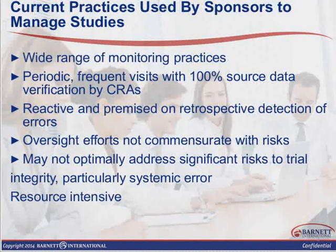Current practices used by sponsors to manage studies involve a wide range of monitoring practices. They can be periodic or frequent with 100% source data verification by CRAs. But for the most part, that process is really considered reactive, and it's premised on retrospective detection of errors. Oversight efforts are not commensurate with risks and may not optimally address significant risks to trial integrity — particularly systematic error — and it is very resource intensive. From my experience, I'm pretty much accustomed to doing 100% source documentation for 100% of the subjects. It's pretty much the model, the foundation from which I was built on, and it wasn't until the last couple of years working in clinical trials that we started to dip our big toe into looking at monitoring in a risk-based approach.